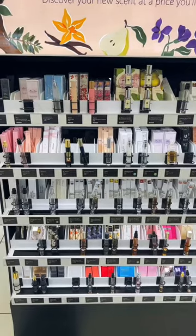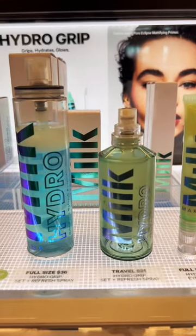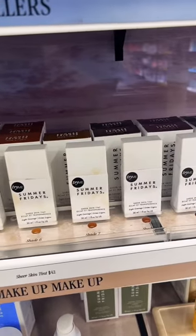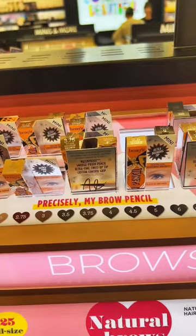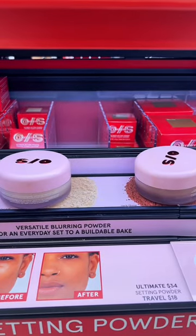Of course you've got to get your favorite perfume in a mini size. Milk's Hydro Grip refresh spray and primer comes in a mini size. If you are a skin tint girly like me, the Summer Fridays skin tint is bomb to travel with. The mini Precisely My Brow pencils are also great for traveling.